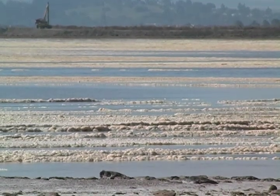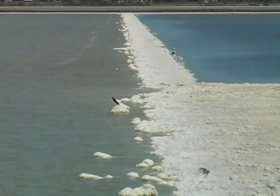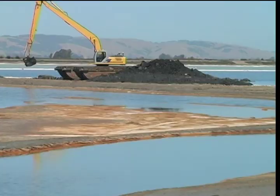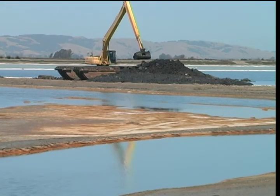It's a desolate landscape of sun, wind, and salt. 1,400 acres of industrial salt ponds south of the city of Napa, now owned by the California Department of Fish and Game. Biologists are guiding the restoration of tidal marshes that existed there more than 100 years ago.